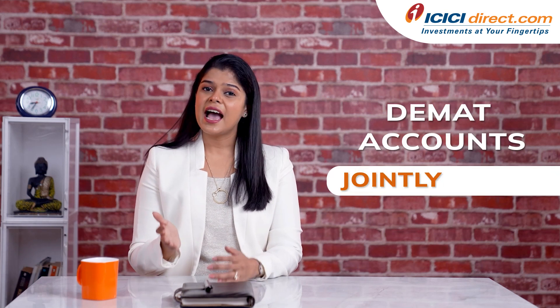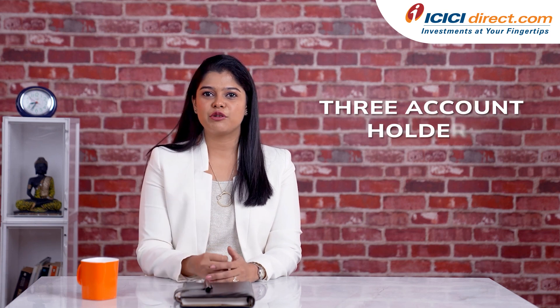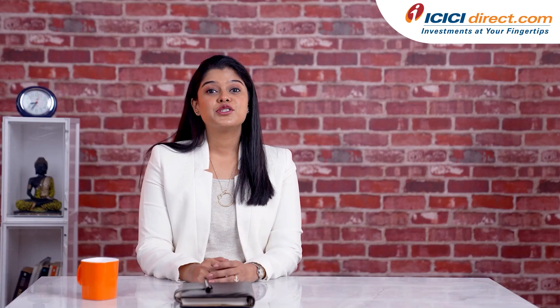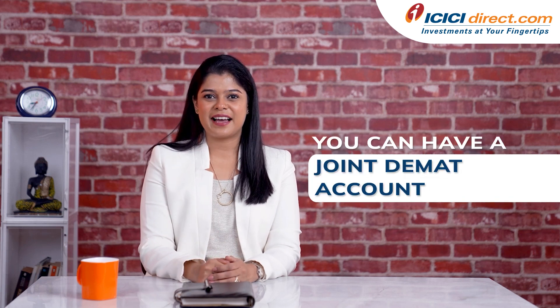As far as joint DMAT accounts are concerned, you can open a DMAT account jointly as well as individually. For DMAT accounts, there can be a maximum of three account holders — that is one primary holder and two joint holders. However, you cannot open a joint DMAT account with a minor. So remember: you can't have a joint trading account, but you can have a joint DMAT account.